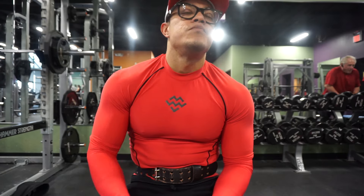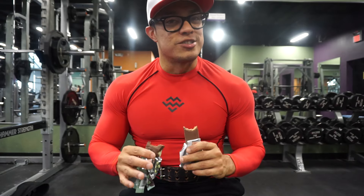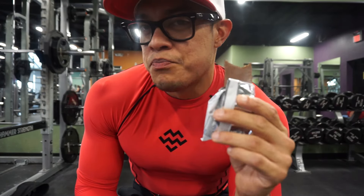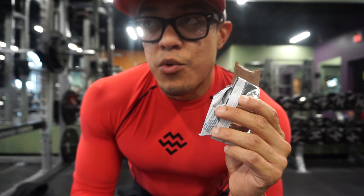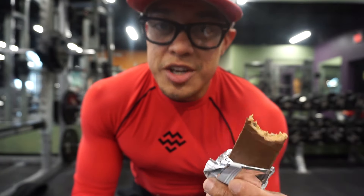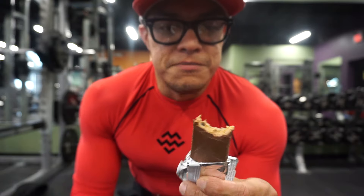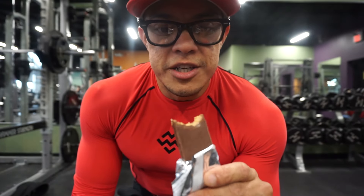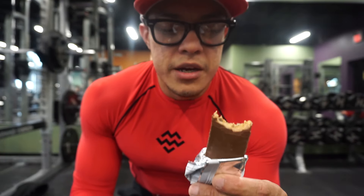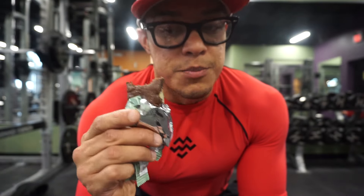So here's my final verdict — take it with a grain of salt. In my opinion, the MyProtein bar tastes better. It tastes sweeter, obviously, because it has 15 grams of sugar — it pretty much tastes like a candy bar. Very soft, chewy, melts in your mouth. I would enjoy eating this more than the Quest bar.